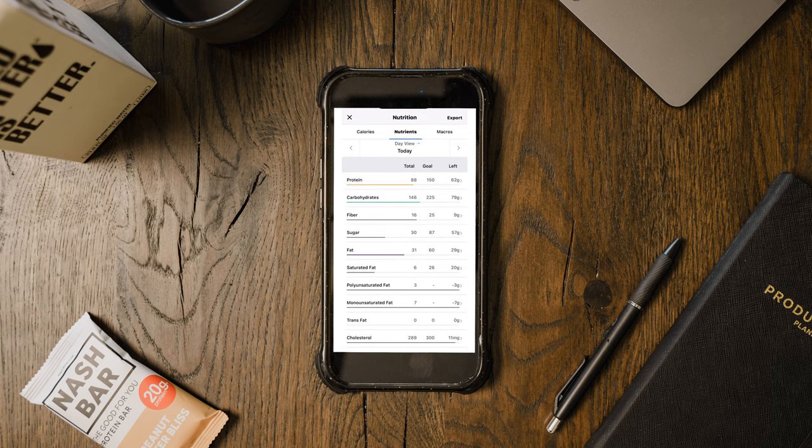Now if I click and look at my macros for everything that's been laid out, I've hit 88 grams of protein out of the 150 I'm aiming for, so I have 62 grams of protein to still hit. I've hit 146 carbs of the 225, so I have 79 more carbs. I also have some leeway on fiber, as well as 29 grams of fat I can still have for the day.